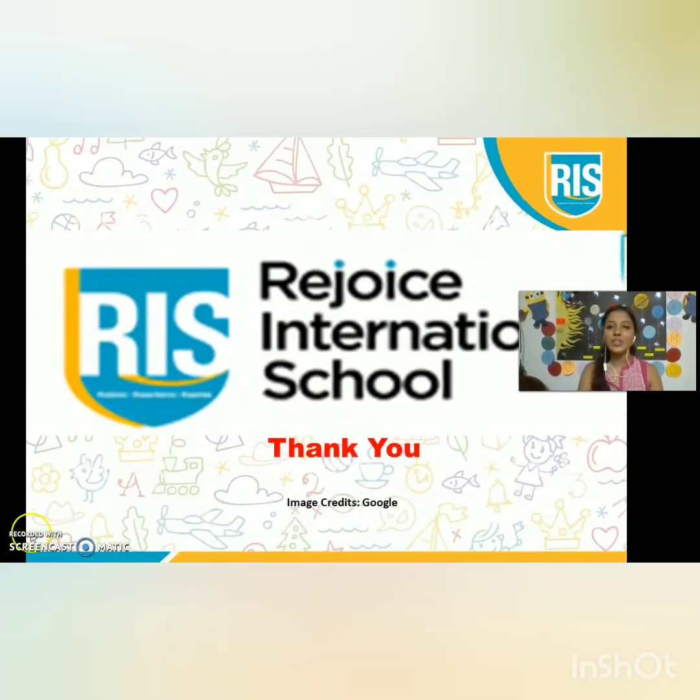Thank you. I hope you all enjoyed this session. In our next class, we are going to learn about a big planet. I am Miss Sabina Gomes signing off on behalf of Rejoice International School. Stay home, stay safe.